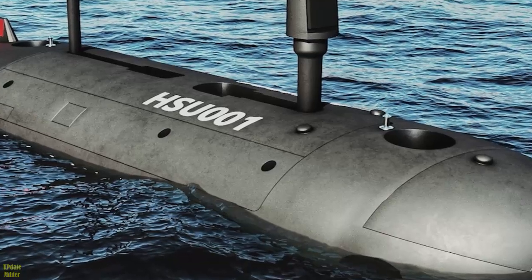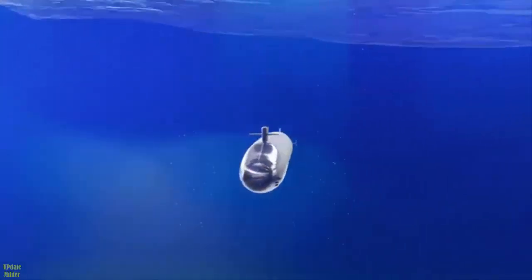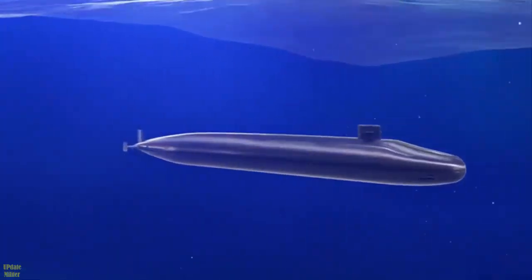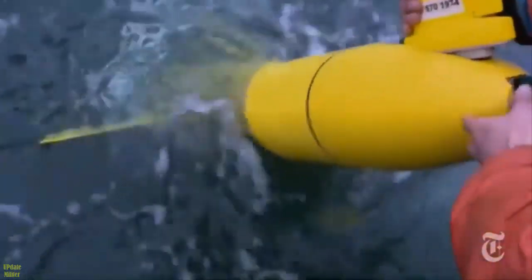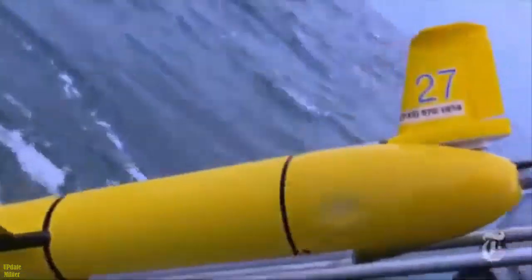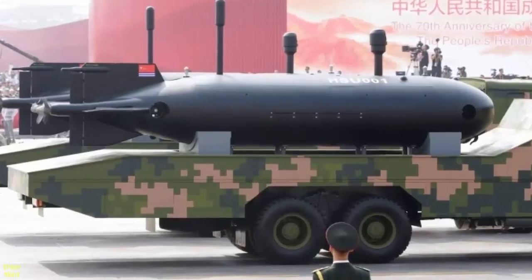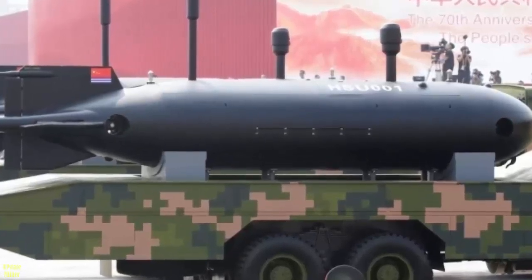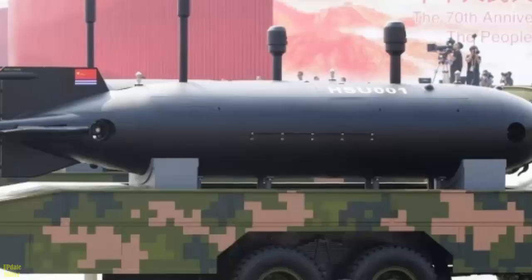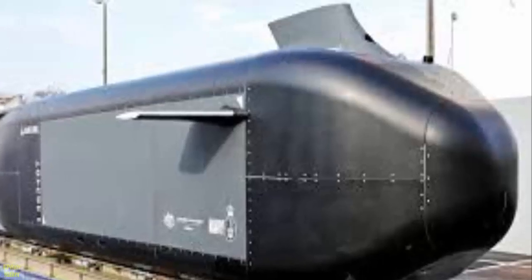The underwater drone is carried on a cradle of the type used to lower them into the water. The truck allows a reasonable estimation of its size: it is approximately 11 to 12 meters (36 to 39 feet) long, with the main body being around 1.8 meters (6 feet) tall, and width is likely similar. This places it well within the extra-large UUV category, typical of vehicles designed to be large yet small enough to transport in a standard ISO 40-foot container. The height of the vertical rudder, at approximately 2.6 meters (8.5 feet), would require it to be broken down for container transport however.